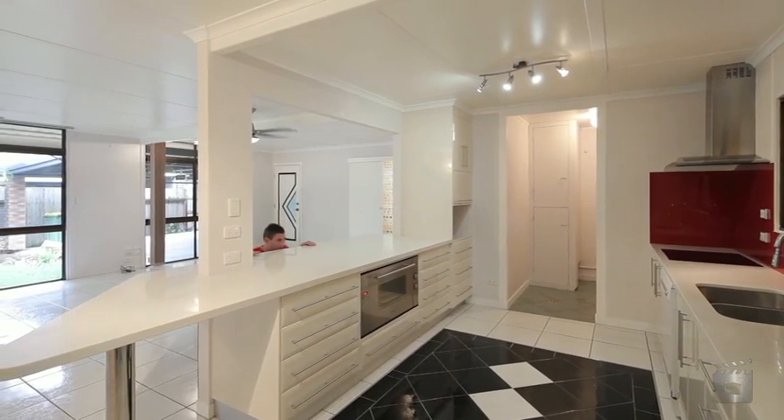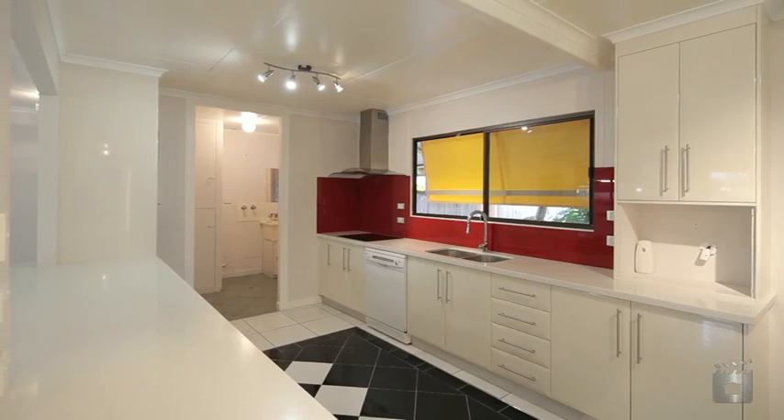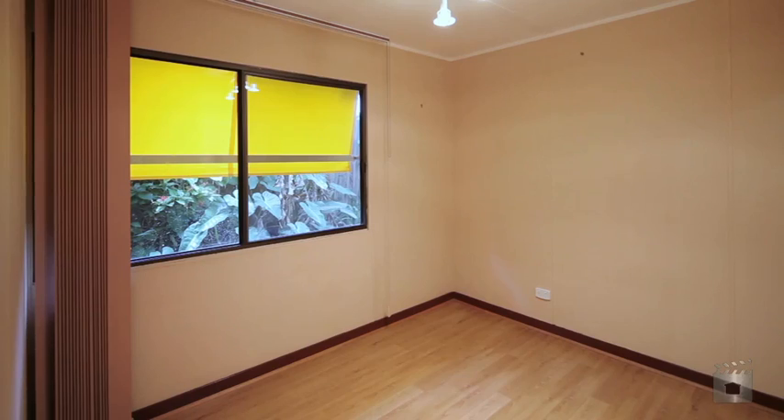You'll be impressed by the brand new kitchen that's just been installed. We've got stained bench tops, breakfast bar, stainless steel appliances, dishwasher and two-pack cupboards for that aspiring chef.